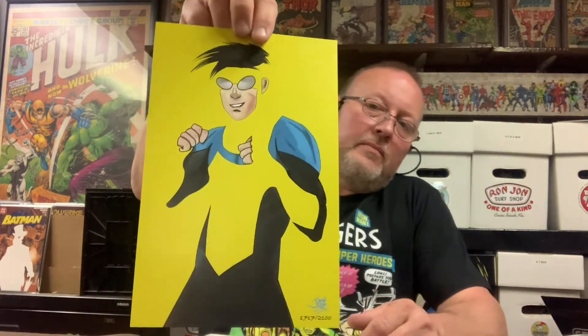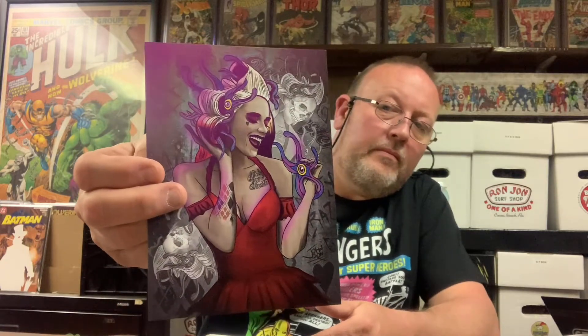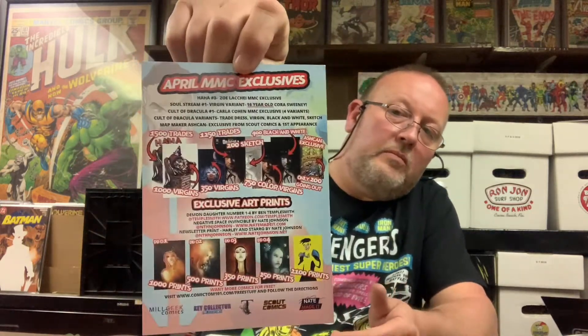Still doing it the same way — no GP. There's a card in here. To be honest, I don't even remember the book I was wanting from this box. As far as prints go, there's a negative space print — 2,100 of them — of Invincible. There's also a little Harley Quinn mini thing. The April mystery mail call card tells you what's in there if you've never had one of these, so let's see what we got.